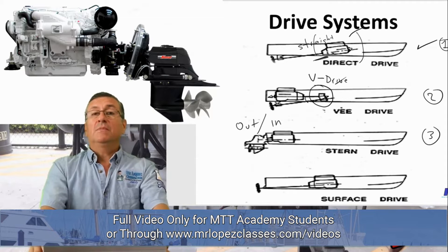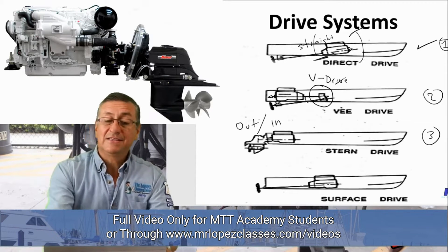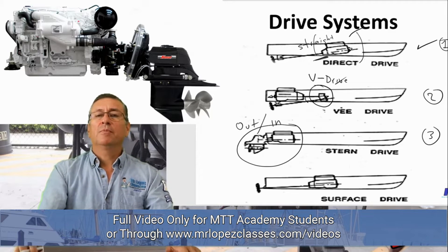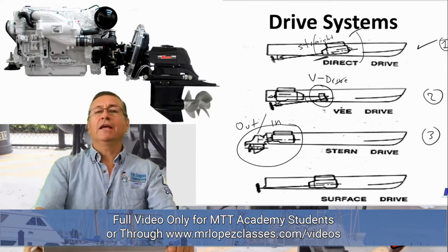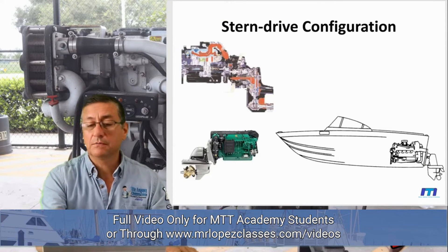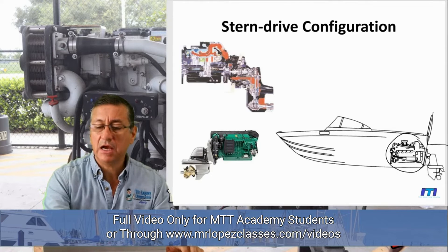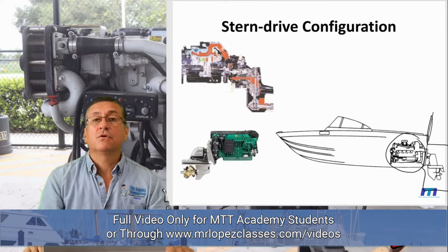The other name for the stern drive system is inboard/outboard. This system is wonderful for high performance. For that reason, the majority of race boats have that combination — the outboard lower unit combined with a big inboard engine. In the stern drive configuration, the engine is positioned very close to the transom, against the transom, and the outboard lower unit is immediately outside, after the transom. This is a perfect design for race performance.